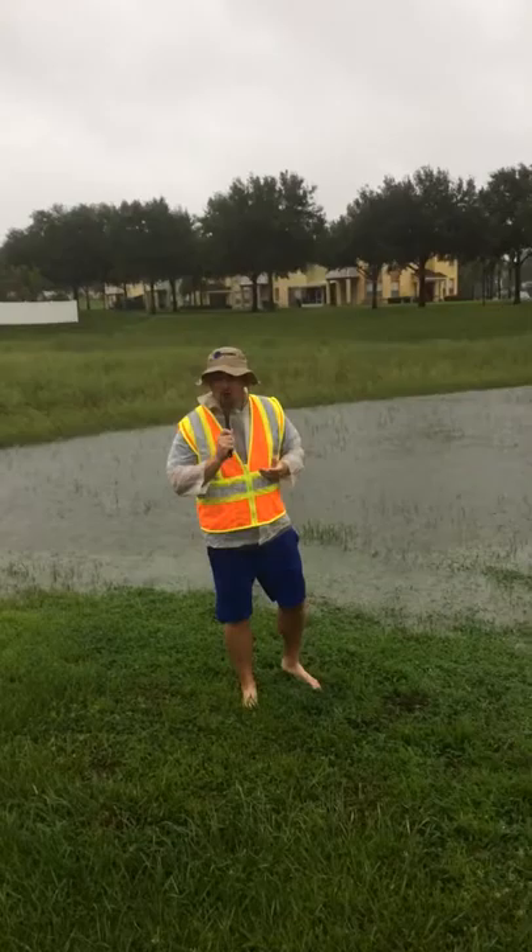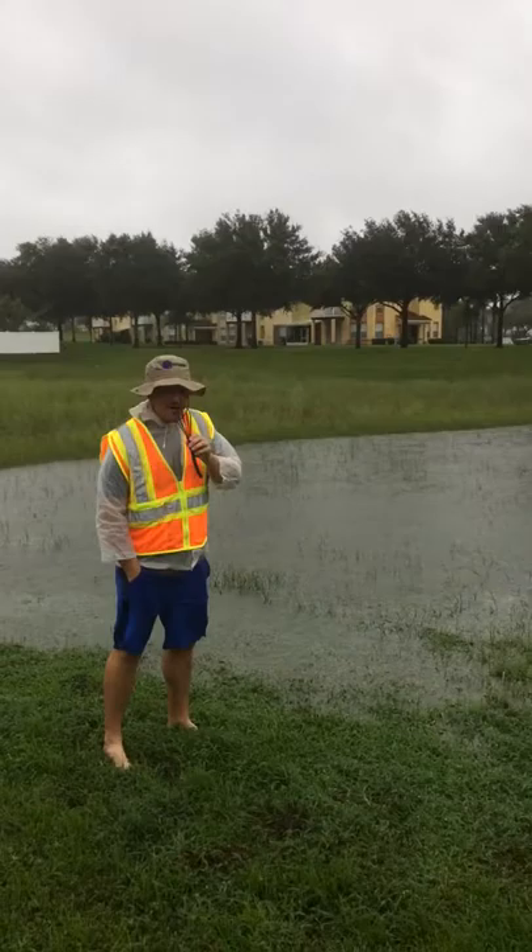This is Jerry Thompson from the Channel 4 Weather. We're back here in downtown Davenport at a local reservoir. As you can see, the water is starting to back up.